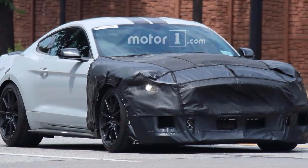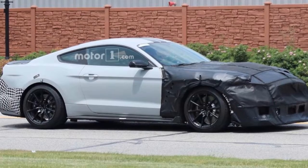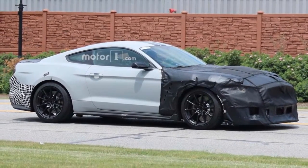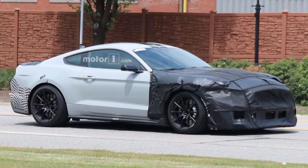Rumors of a new Shelby GT500 have been bubbling for a few months now, and today they've grown in intensity. The Truth About Cars reports on information found on Ford's OEM service portal that seems to confirm some details on the 2019 GT500.